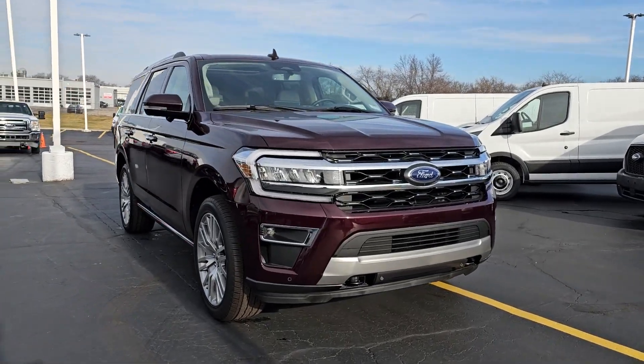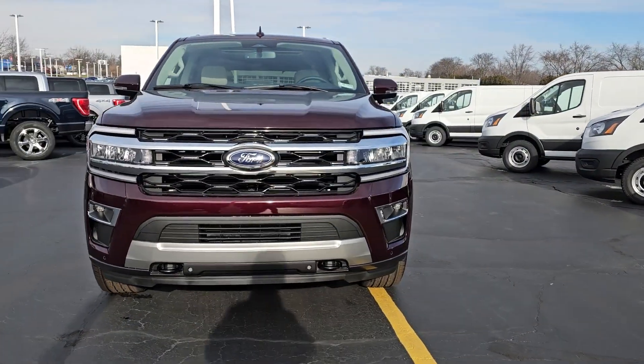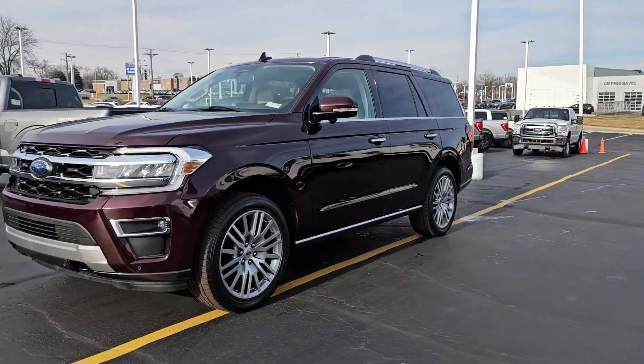Take a moment to check out the 2024 Ford Expedition. Go big, go bold, go beautiful.